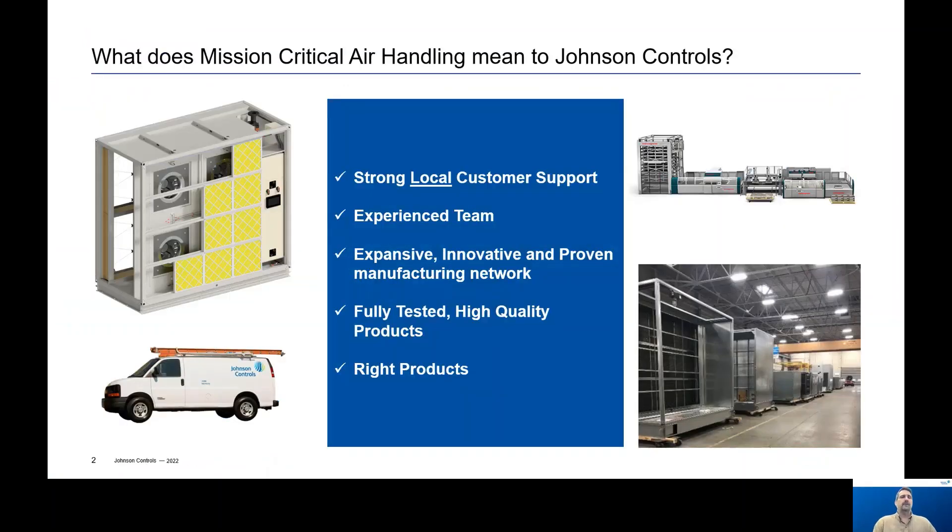So what does mission-critical air handling mean to Johnson Controls? It means that we will provide world-class support during the design, install, startup, and commissioning of our products and for the life of their operation — and we'll do that locally. We will have knowledgeable and experienced team members supporting you every step of the way. We will manufacture air handlers using state-of-the-art technologies with a proven manufacturing network. We will test all product designs to ensure customers receive the highest quality product. And lastly, we will engineer the right products for our customers' specific needs.